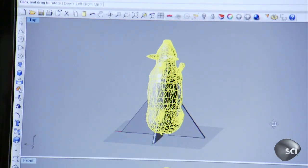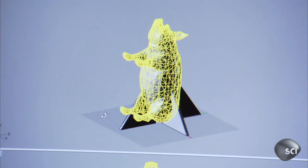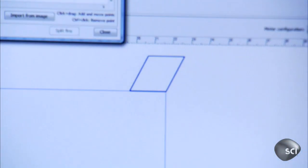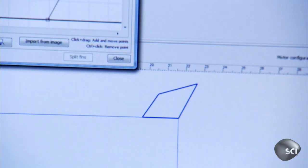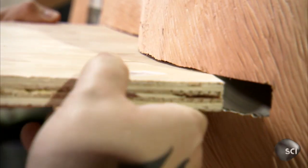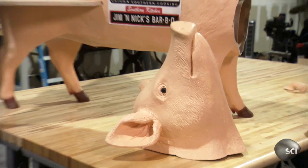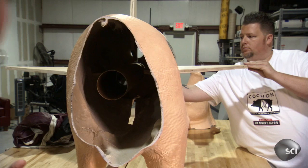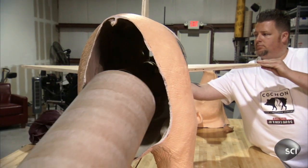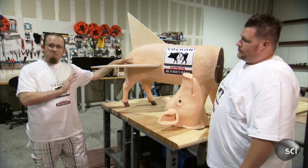Protruding appendages like legs and ears create enough drag that it could spiral the swine out of control. To balance those irregular forces, Bo meticulously designs 20-inch-wide rigid fins and attaches them to the body of his fiberglass, five-and-a-half-foot-long bacon-wrapped rocket. What we have is 90 pounds of pig, about 25 pounds of solid rocket propellant. It's gonna generate 450 pounds of thrust and hit around 170 miles per hour.